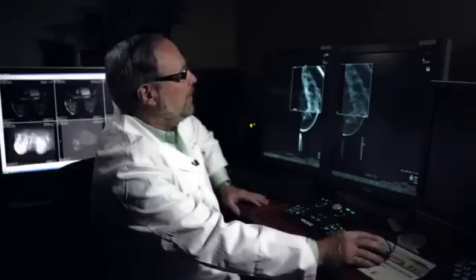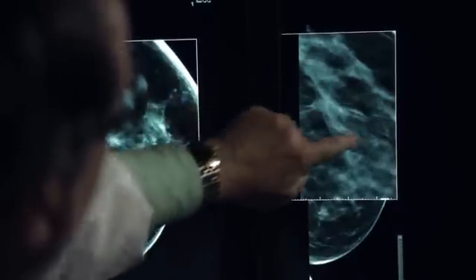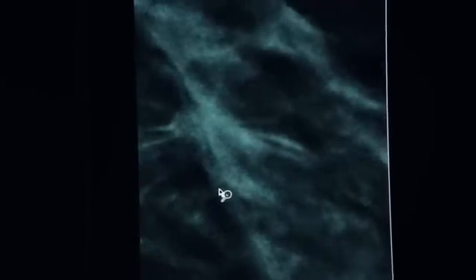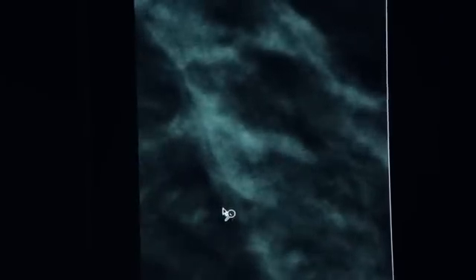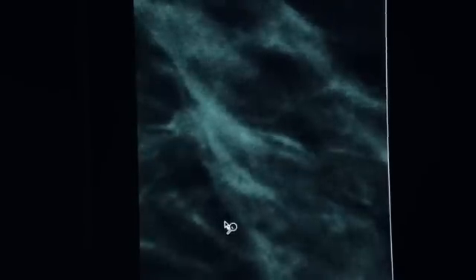But on the 3D image, as we page through the breast, you'll see an area of architectural distortion just pop up right in this area. You can see the fine speculations that stand out — there's no way you can see those on the standard 2D mammogram.